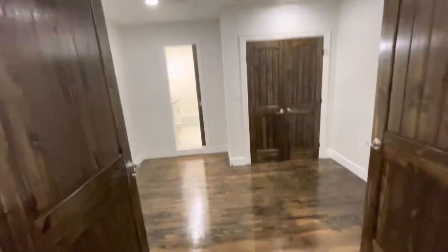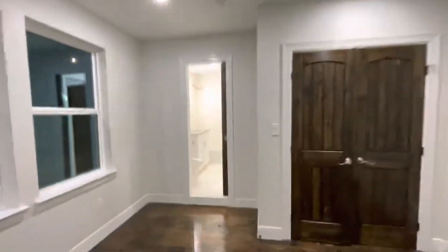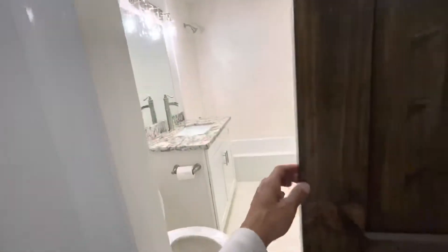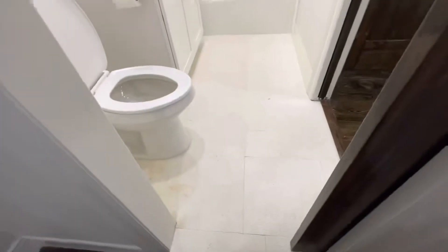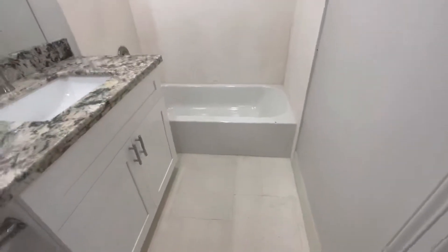All right, here we go — split level, solid wood floors, solid wood doors on this one. This is kind of the pocket door house. All the floors are limestone — very unique material.